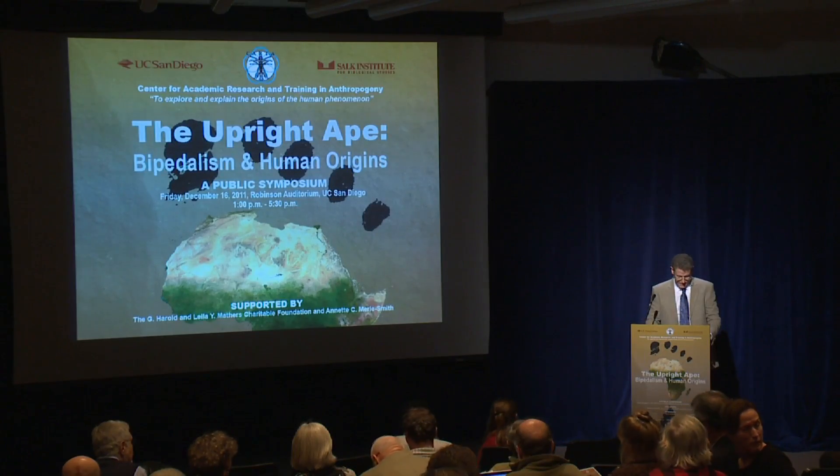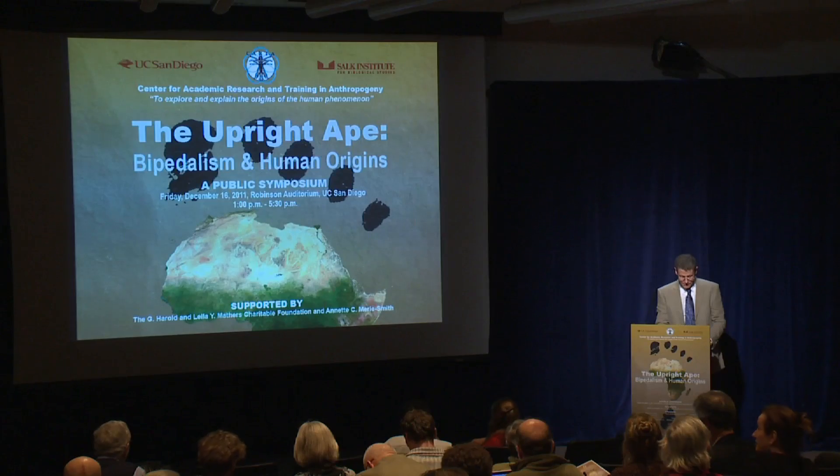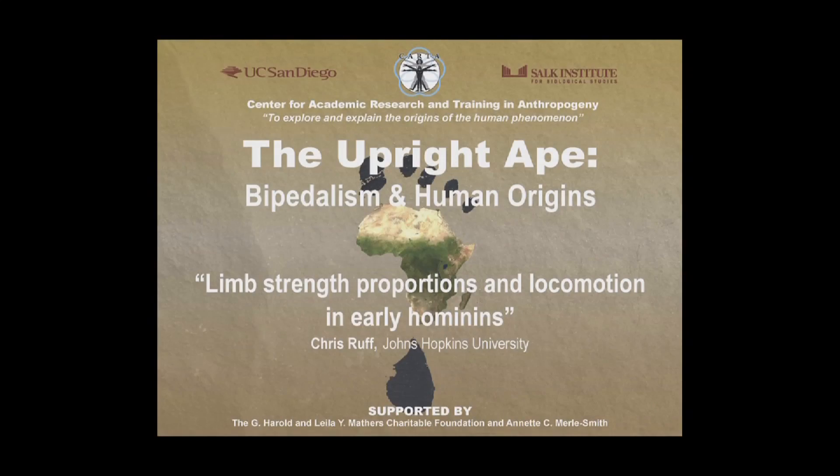Our next speaker is Dr. Chris Ruff from Johns Hopkins University, and he's giving a talk entitled Limb Strength, Proportions, and Locomotion in Early Hominins.